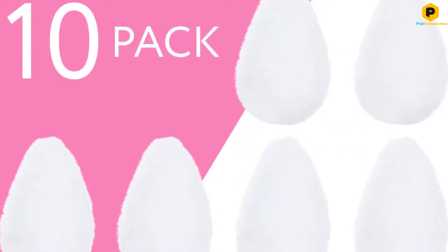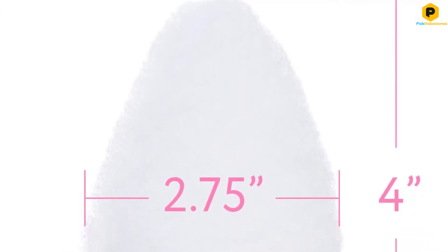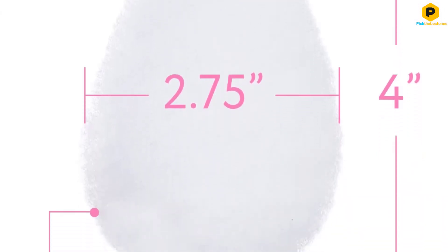These pads come in an ergonomic shape that makes them easy to handle and apply. They are also perfect for exfoliating the skin on your neck, legs, shoulders, arms, and back.